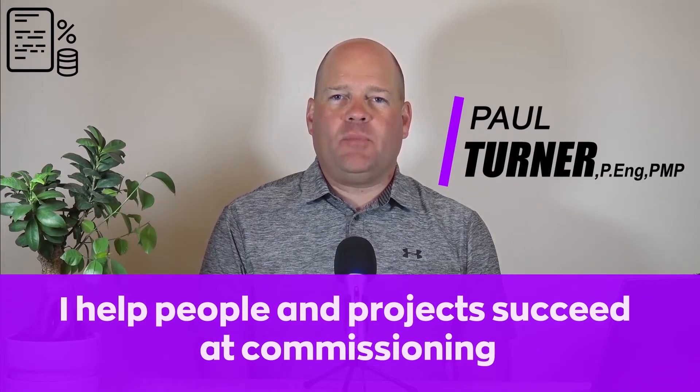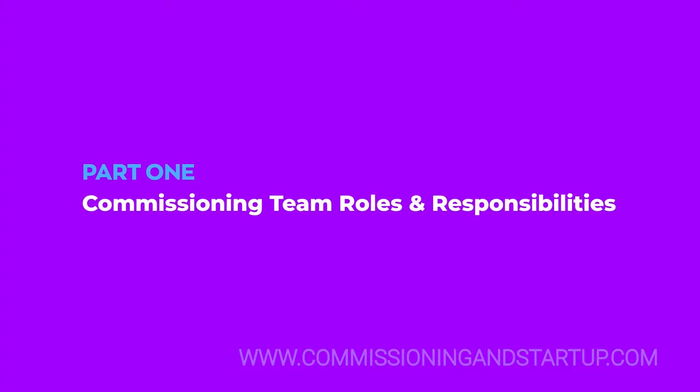Welcome to commissioning and startup.com. My name is Paul Turner and I help people in projects succeed at commissioning. Part one: commissioning team roles and responsibilities.